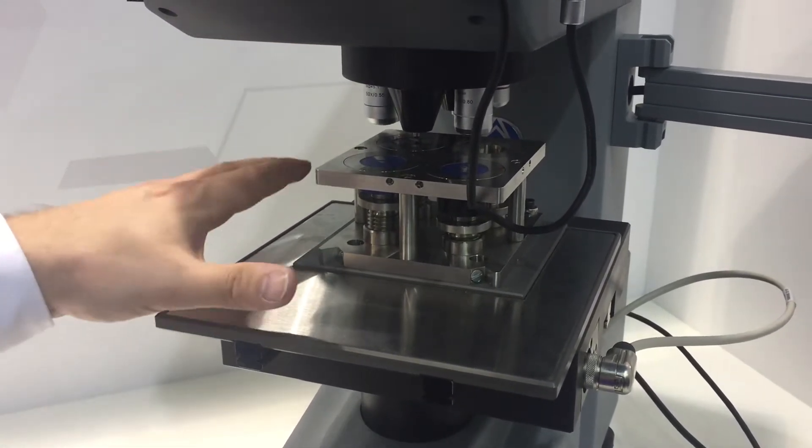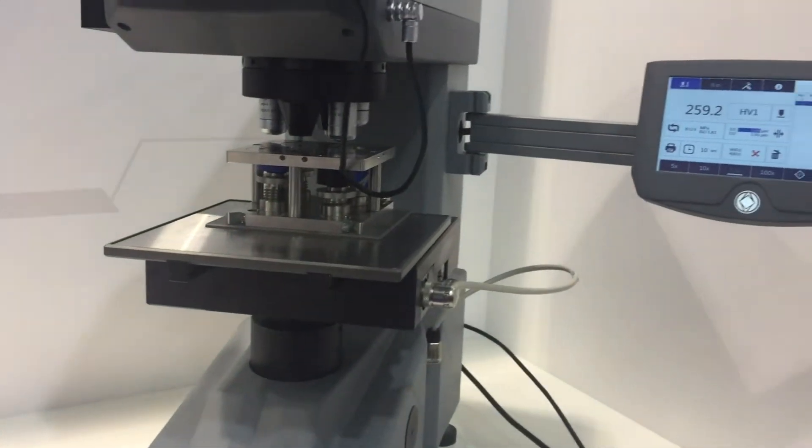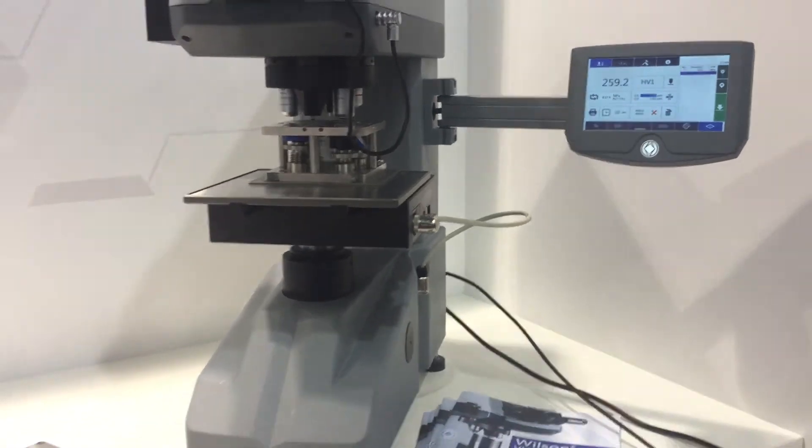Equipped here with the motorized stage, an automatic Z-axis, and also available with Diomed software — our hardness solution.